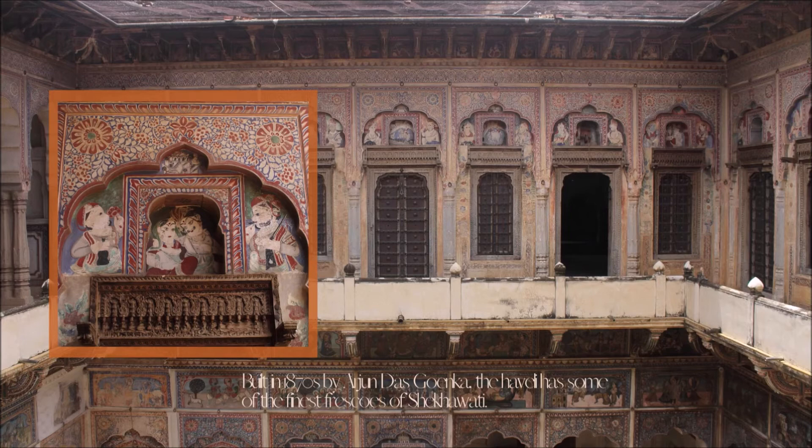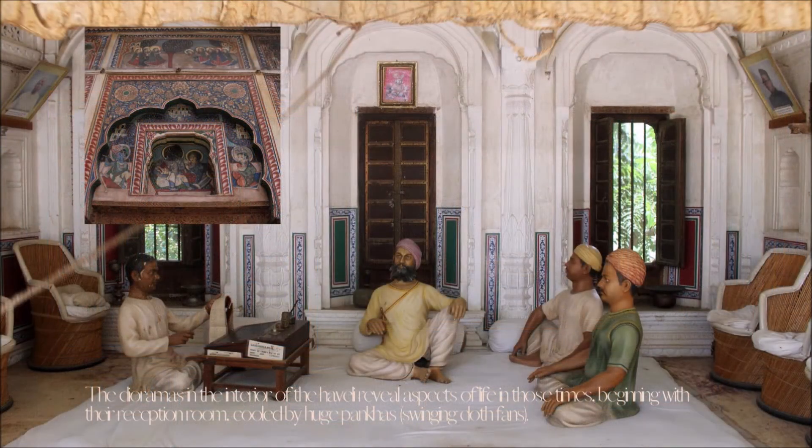Built in the 1870s by Arjun Das Goenka, the Haveli has some of the finest frescoes of Shekhawati. The dioramas in the interior of the Haveli reveal aspects of life in those times, beginning with the reception room, cooled by huge pankhas — swinging cloth fans.